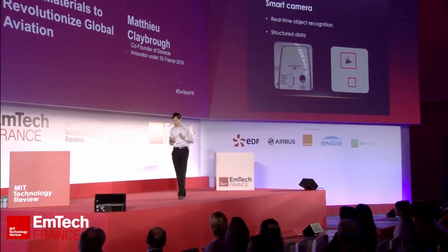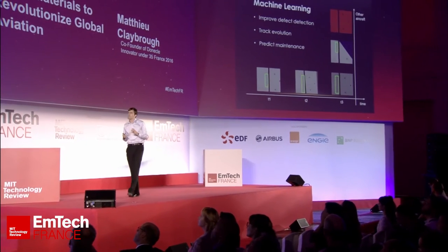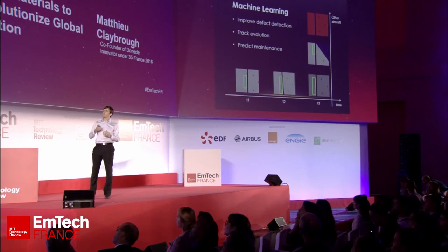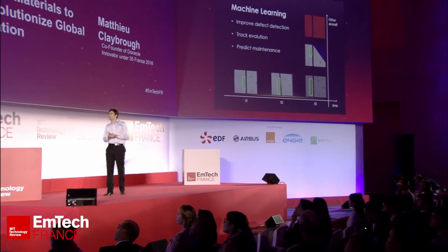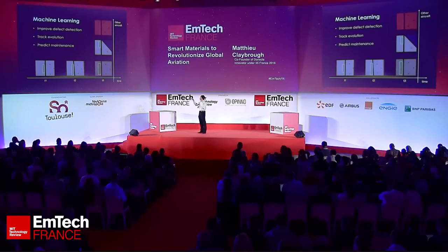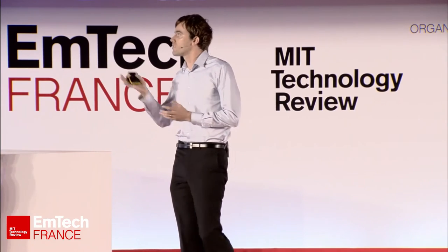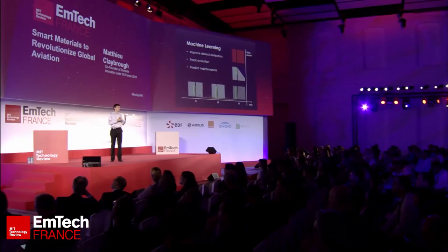We know exactly the position of the pictures. This means we can store the data and go back in time. For example, if a crack is found on an aircraft air door on a certain date, we can go back two months ago, four months ago, etc. As technology and defect recognition improves, we're able to rerun the algorithms to see if defects existed before. If we only detect a defect on a given day, we're also capable of going back and finding the earlier trace.